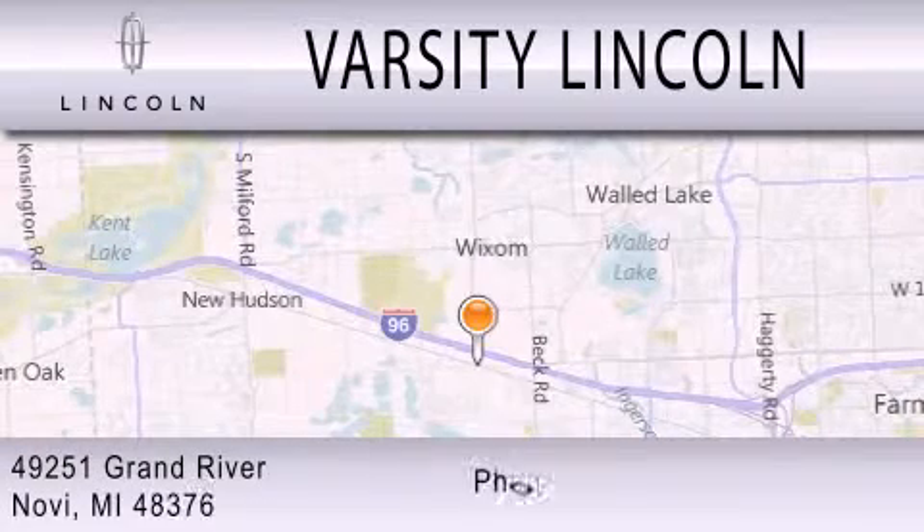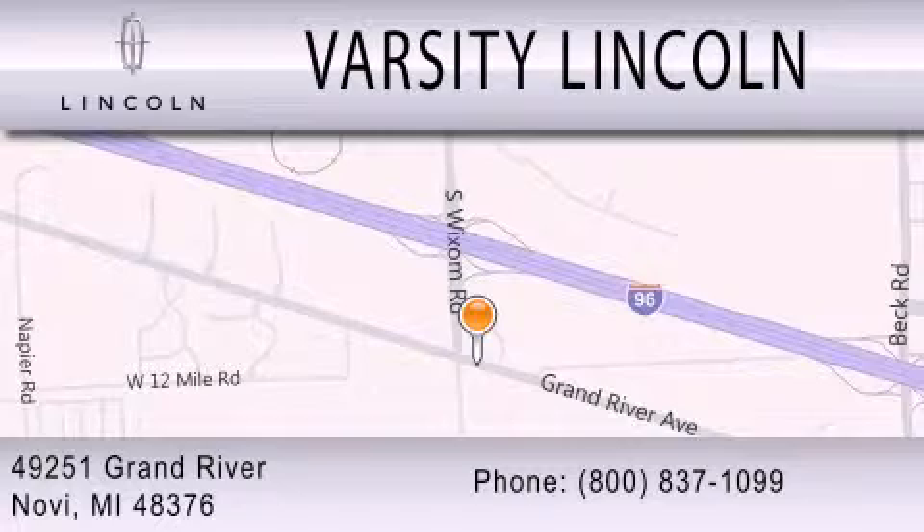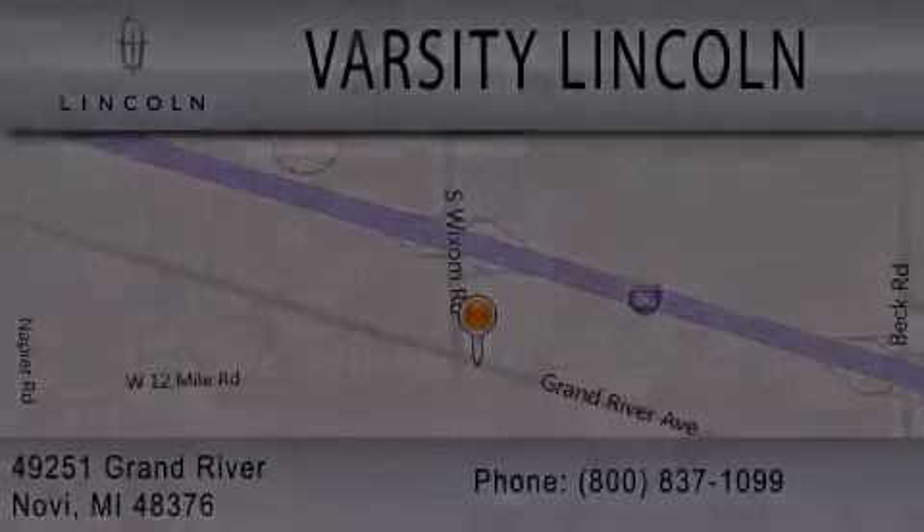We are located at 49251 Grand River in Novi.